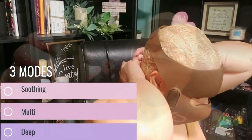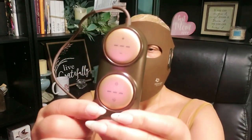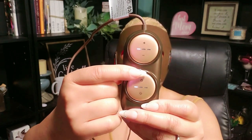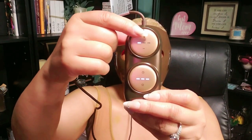First, let's talk about the laser superiority. The laser light in this mask is six times more potent than LED light, giving you far better results when it comes to tackling those aging concerns. It has three incredible modes — soothing, multi, and deep — each designed to target specific skin issues like wrinkles, dullness, redness, and even those pesky dark circles. It's like having a customizable treatment in the comfort of your home.